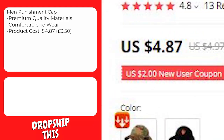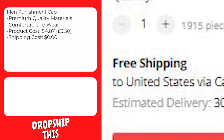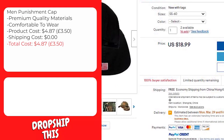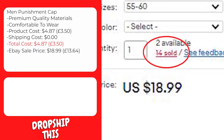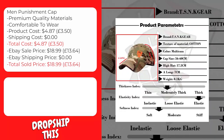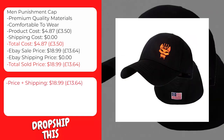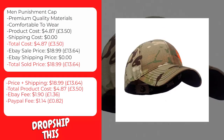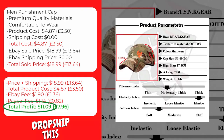This product costs $4.87 and shipping to the United States is $0, so the total cost is $4.87. A similar product is selling on eBay for $18.99 with free shipping. The eBay fee will be approximately $1.90 and the PayPal fee approximately $1.14, giving you a total profit of $11.09 per sale on this item.